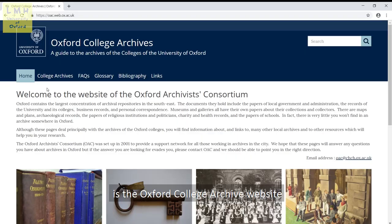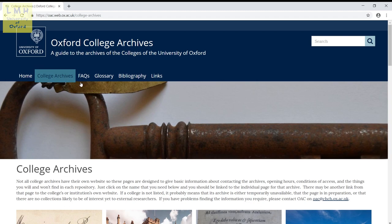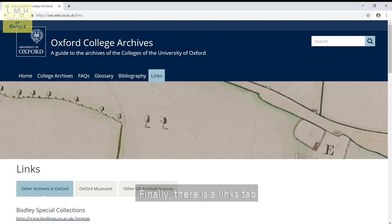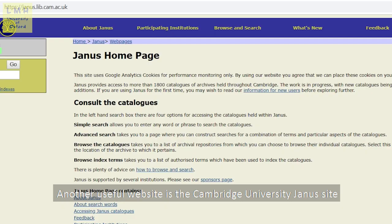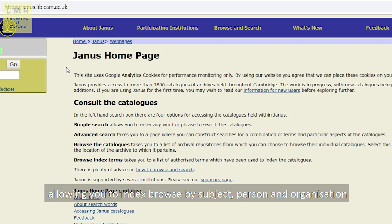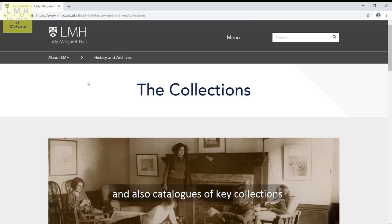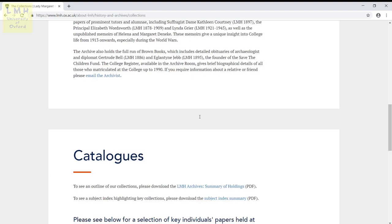The best place to start your research if you're interested in Oxford College Archives is the Oxford College Archive website. The site includes frequently asked questions and glossaries. There's also an email address that reaches all the Oxford College archives and libraries for general inquiries. Finally there is a links tab giving access to collections across Oxford. Another useful website is the Cambridge University Janus site allowing you to index browse by subject, person and organisation. Also don't forget to visit individual college archive websites. They will host information about their collections and also catalogues of key collections. A number of these have catalogues of papers listed upon them.